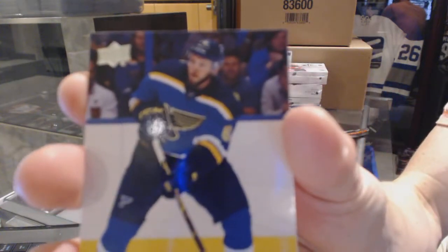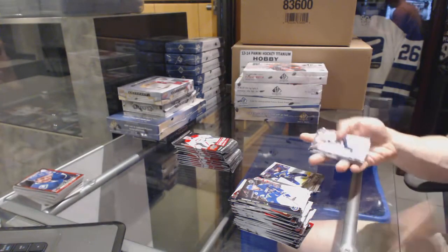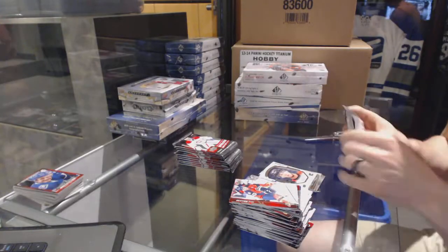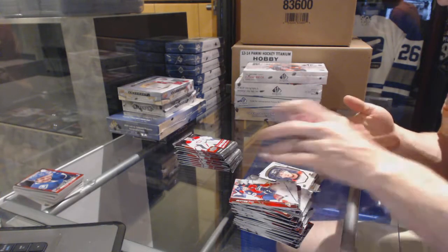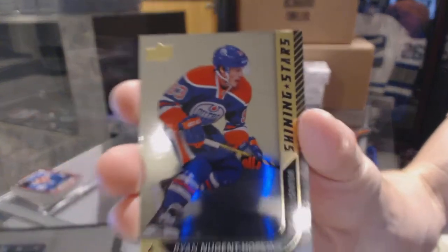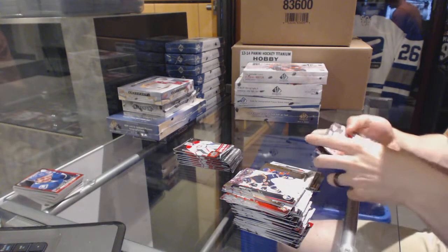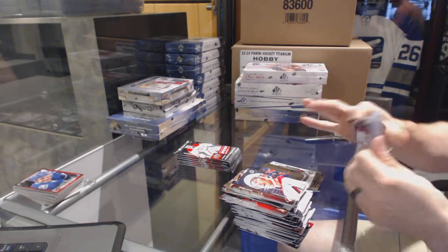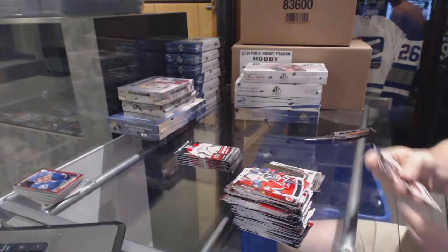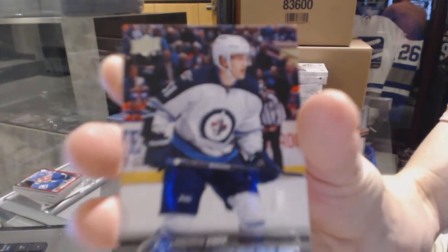Canvas for the Detroit Red Wings — Tomas Tatar. Young Guns for the St. Louis Blues — Joel Edmondson. Portraits for the Calgary Flames — Sam Bennett. Shining Stars for the Edmonton Oilers — Ryan Nugent-Hopkins. Canvas for the Anaheim Ducks — Cam Fowler. Young Guns for the Winnipeg Jets — Andrew Copp.